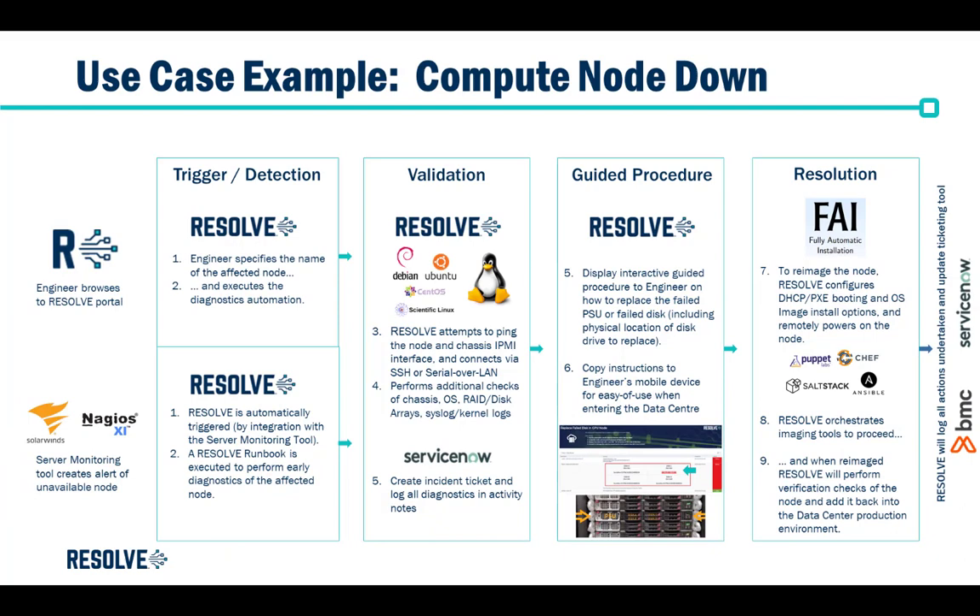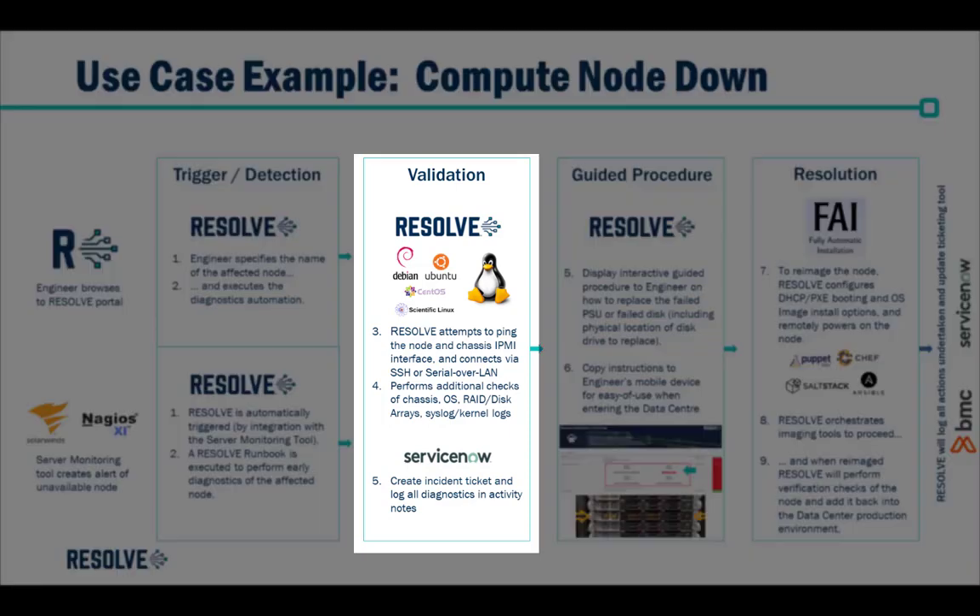Resolve developed a runbook that could easily be browsed to by an engineer and executed manually, or alternatively triggered automatically by their server monitoring tool. Once triggered, Resolve would try to ping the node name and if that doesn't work, try to ping the IPMI interface.